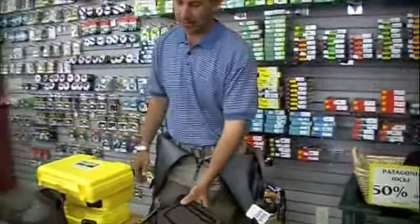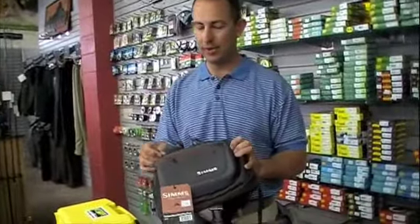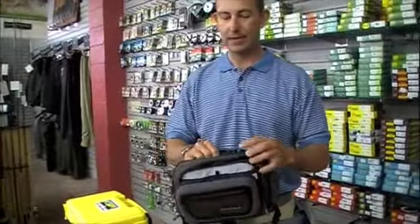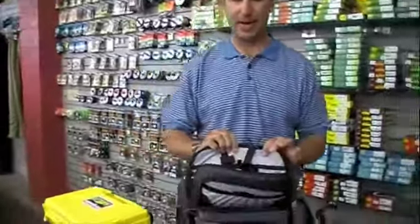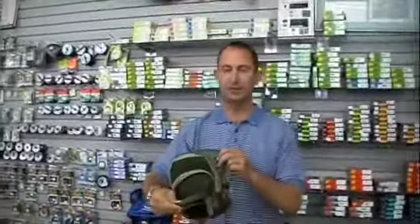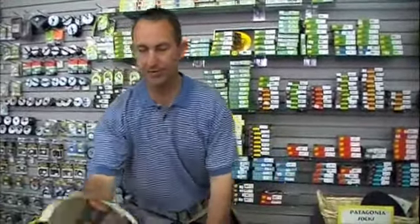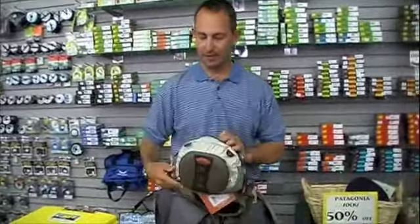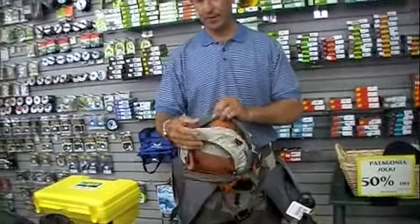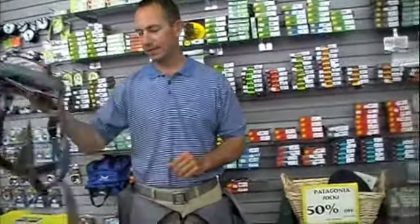Simms has also got a new line of chest packs and waist packs at really good price points. You know, you're trying to minimize, trying to get away from that fishing vest. I really like this Headwaters Chest and Hip Pack series. Sage as well is going minimalist — a little chest pack at 59 bucks. Fish Pond, always a good seller gift-wise and otherwise, with a fly box pocket. You can make this your day pack, minimalize it — you want to make things simpler.